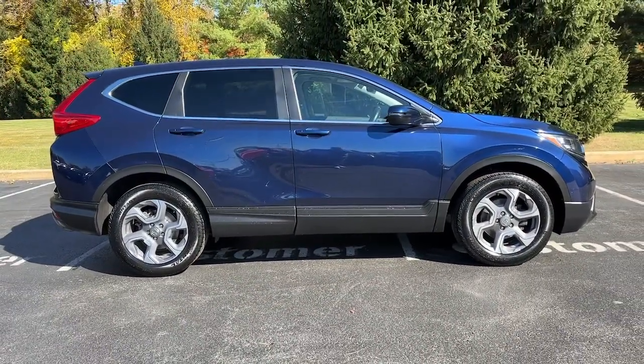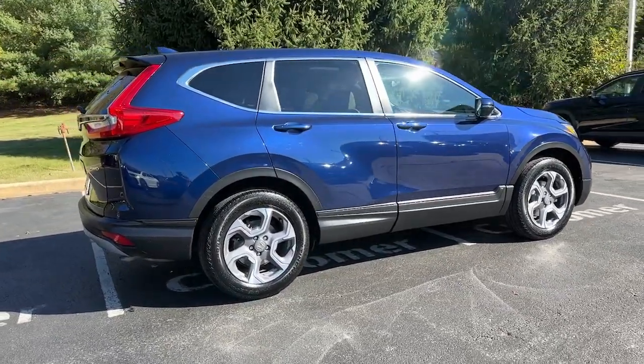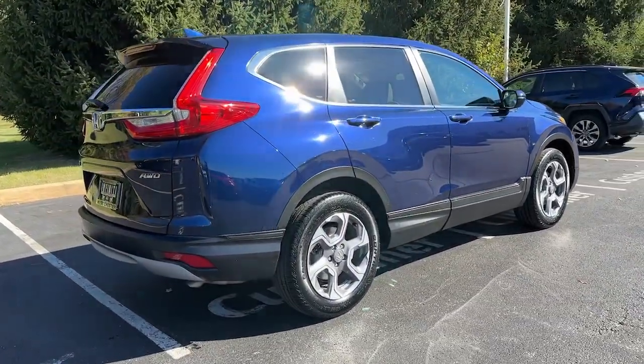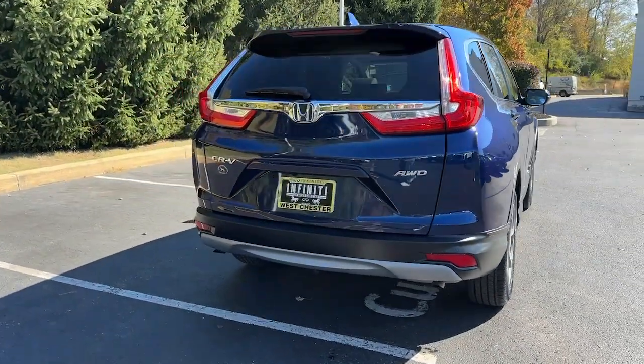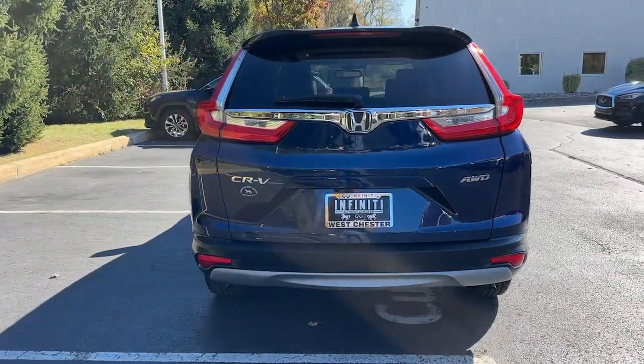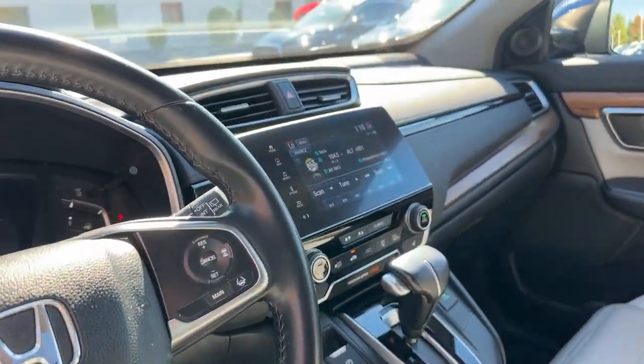The following are some of this vehicle's highlighted options: intelligent auto on-off high beams, pre-collision system, all-wheel drive, sun/moonroof, power liftgate, lane-keeping assist, remote engine start, woodgrain interior trim, adaptive cruise control, power passenger seat.